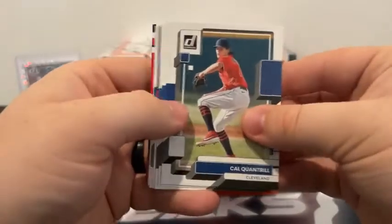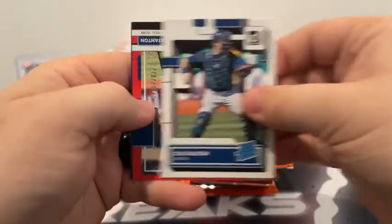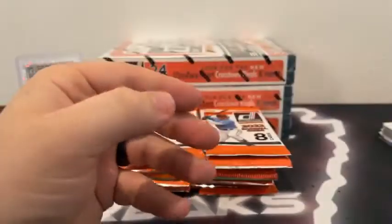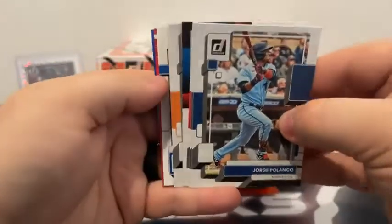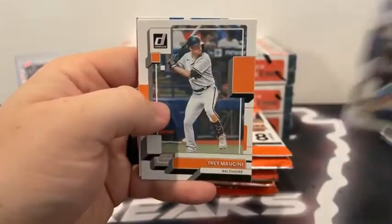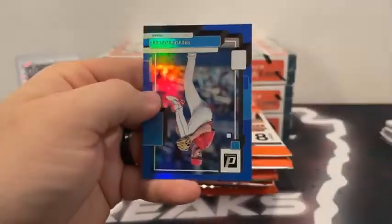Moving right along — got a Cal Quantrill. Charlie Morton covers Ian Happ. There's Randy Johnson, Ryan Sandberg. Got a Cal Raley rated rookie. The red parallel John Carlos Stanton and the blue Carlos Correa — that will go out to the Houston Astros. Here is Jorge Polanco. Making sure that autograph doesn't sneak up on us. Andrew Vaughn covers Shohei. Got a Tyler Glasnow, Trey Mancini, rated rookie Kevin Smith. Our red is a Diamond Kings Rafi Devers and a blue Trevor Rogers for the Miami Marlins.